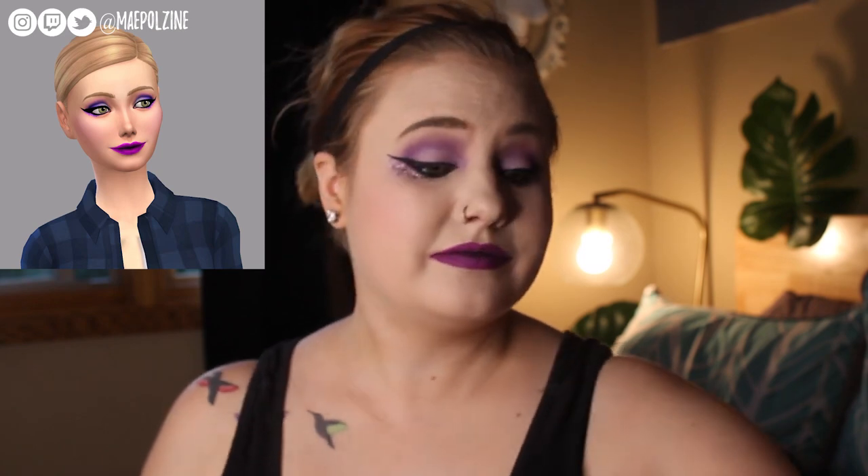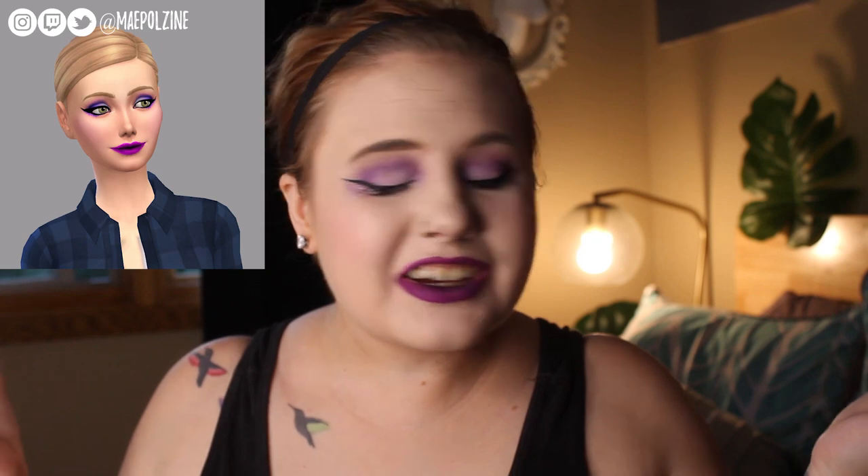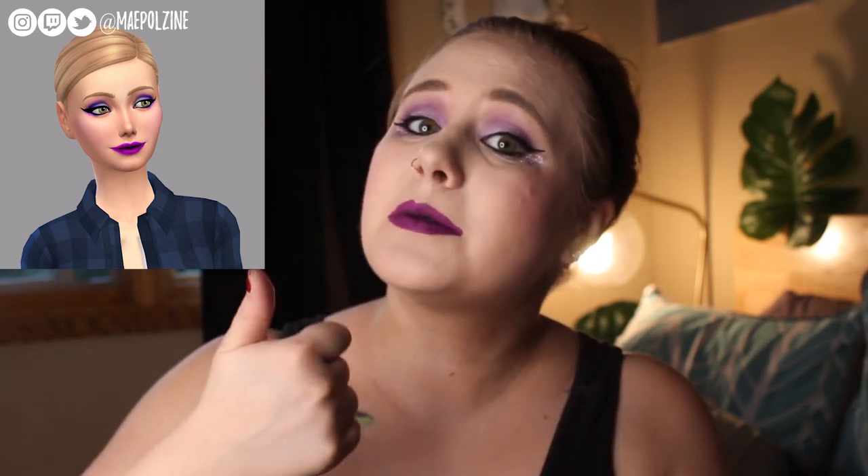Overall, this is how my Sim Lucy wants me to do my makeup. If you guys liked this video or want me to do this challenge again, leave a thumbs up and subscribe. I'll see you guys all in the next video. I'm going to go take off all this makeup. Bye!